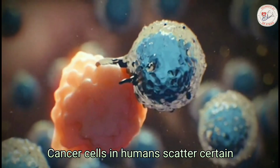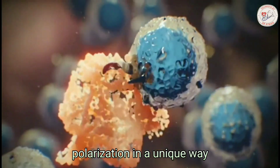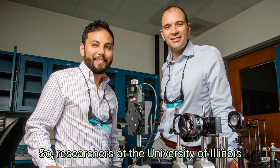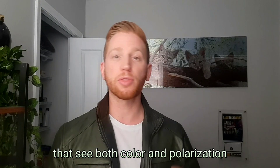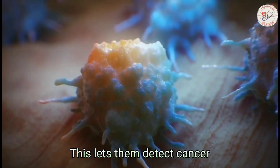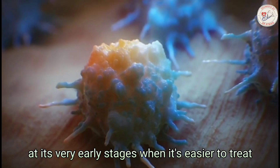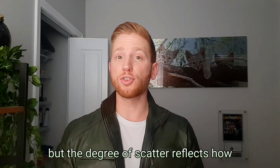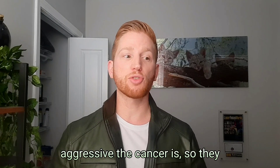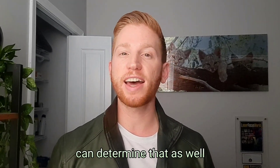Cancer cells in humans scatter certain polarization in a unique way. So researchers at the University of Illinois are developing cameras inspired by the eyes of mantis shrimp that see both color and polarization. This lets them detect cancer at its very early stages when it's easier to treat. And not only can they detect it, but the degree of scatter reflects how aggressive the cancer is, so they can determine that as well.